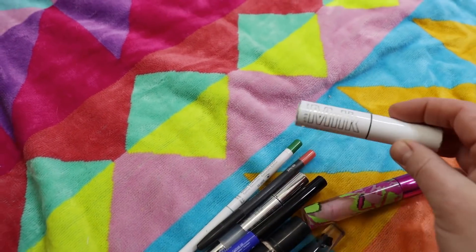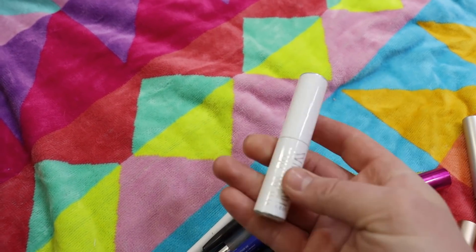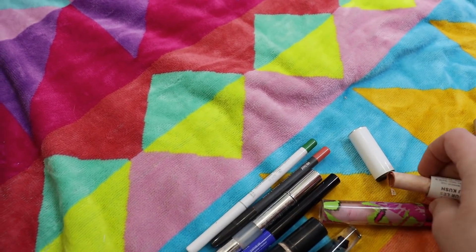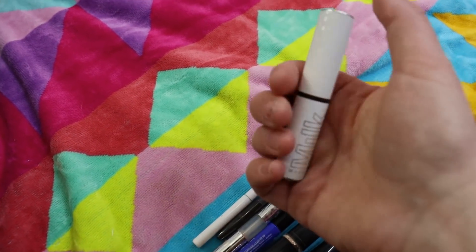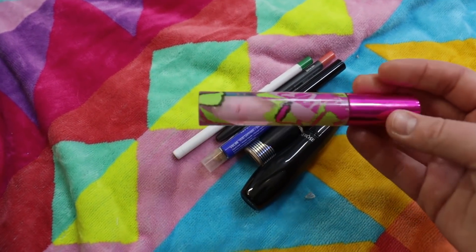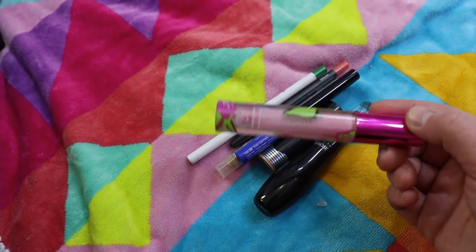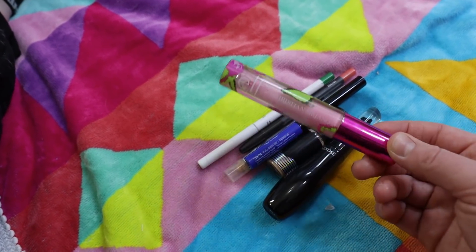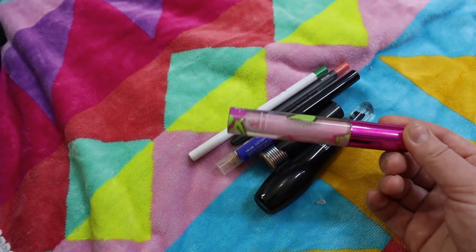I've got a Milk Makeup Kush Lip Balm in the shade Nug — a nude shade. It was almost done because I forgot to take it out of my pocket when I washed my pants and the rest of it melted down the drain. Then there's an ELF Lip Oil from the Christian Seriano collection — I like to use this when I'm done with my face makeup and putting on eye makeup, to get the remnants of powder and foundation off my lips and condition them in prep for lipstick. I have other colors of this that I use as well.